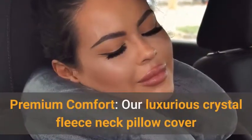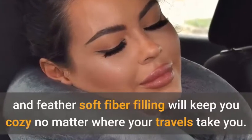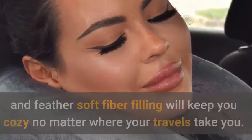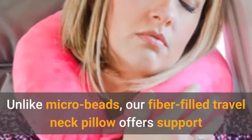Premium comfort: our luxurious crystal fleece neck pillow cover and feather soft fiber filling will keep you cozy no matter where your travels take you. Unlike micro beads, our fiber-filled travel neck pillow offers support that will keep your head, neck, and shoulders from feeling fatigued.